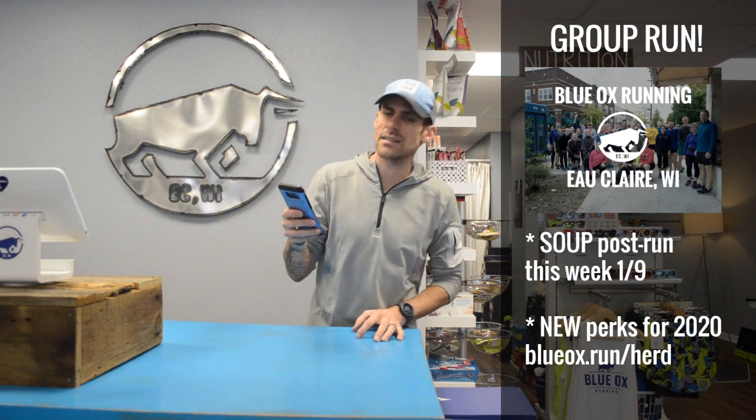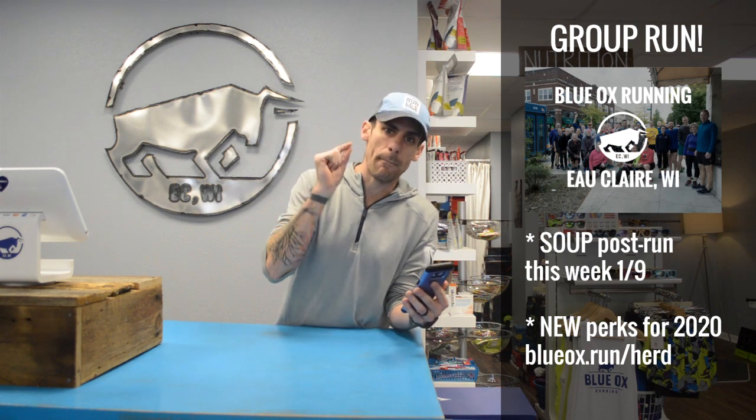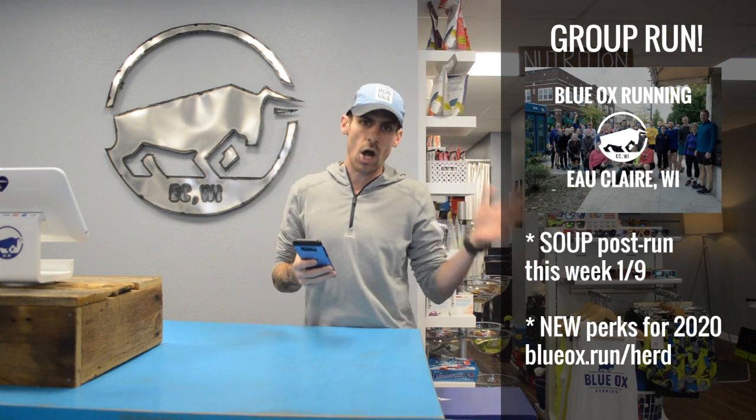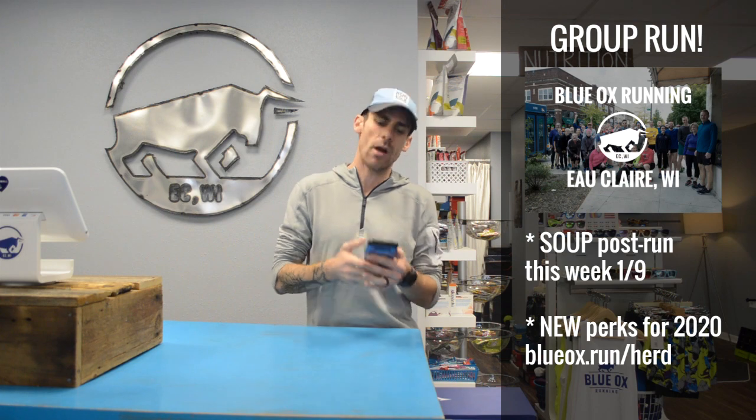The weather is supposed to be great. Speaking of the group run, I am on blueoxrunning.com/herd right now. I have all of the new 2020 perks. When you come to the group run, you're going to get more stuff than last year. It's a free group run — we don't charge anything. It'll always be free, 6 p.m. on Thursdays.